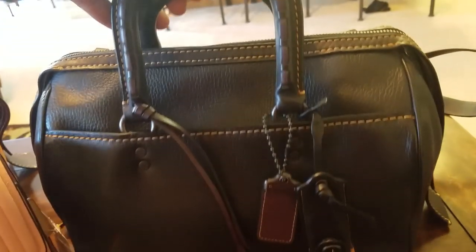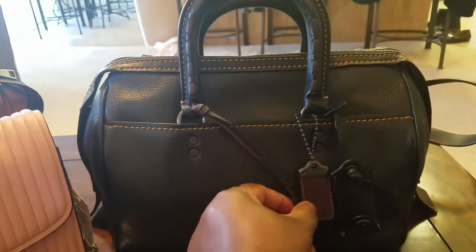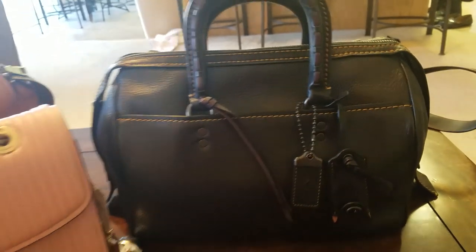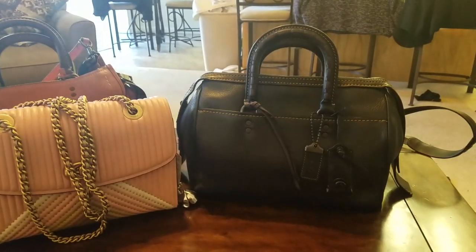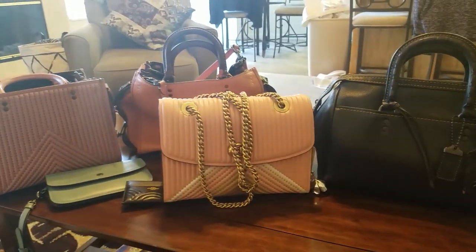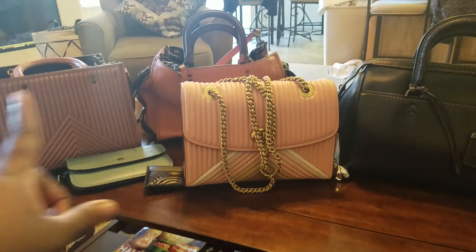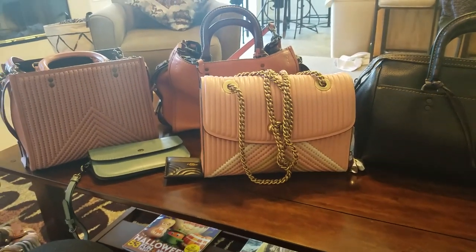And my last piece is this one, which I received from a consignment store. This is a Coach Rogue satchel. So that's it — that's the end of it. Got a lot of stuff in 2018; I'm going to try to bring it down in 2019. Alrighty, y'all — if you want any specific videos on any of the bags or the ones I showed, just let me know. Have a great weekend, everyone!